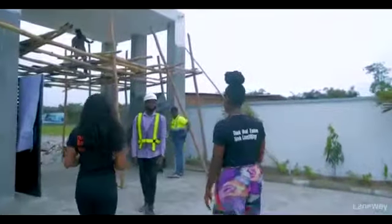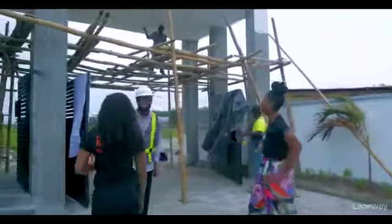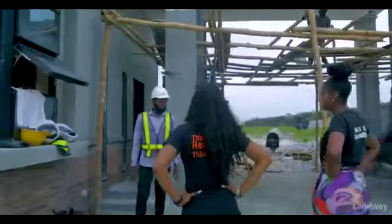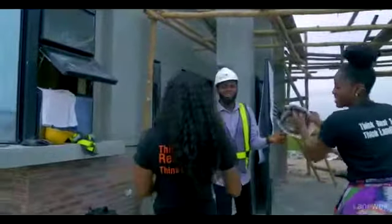Hi! Tunde! Tunde! How are you? Nice! Okay, so do we look like we're dressed for this site inspection? Yeah! The helmet! I know! Safety first!